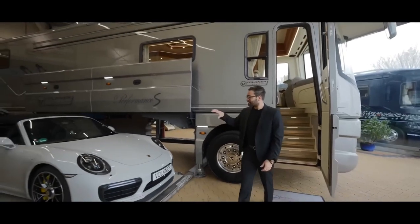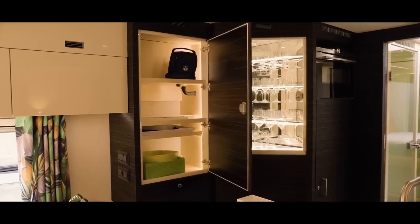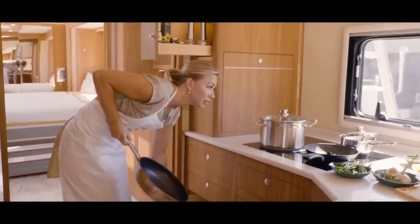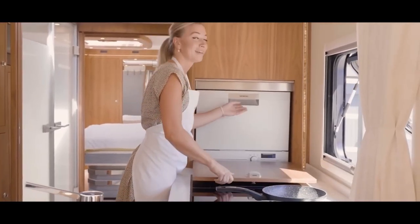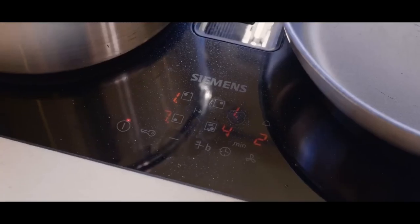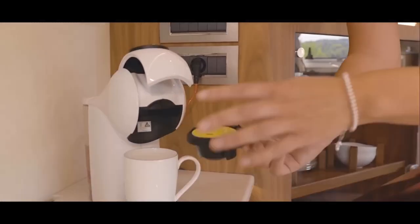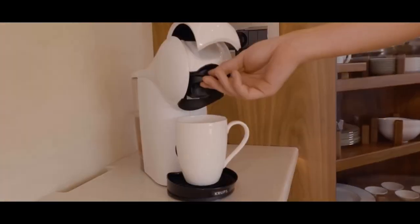Inside, you'll find an interior that oozes extravagance. The customizable design lets you tailor every inch to your liking, with options for real wood accents, marble countertops, and more. The cabin is awash in brilliant white upholstery that exudes an upscale vibe, creating an atmosphere fit for royalty. The master bedroom, roomy shower, and top-of-the-line Burmester audio system add to the lavish experience. The kitchen is a chef's dream, equipped with an induction stove, microwave oven, standard oven, dishwasher, and even an espresso machine.